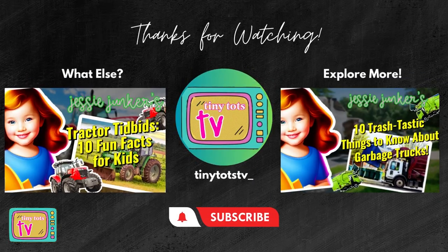Thanks for joining me today and learning all about fire trucks. Don't forget to ask a grownup to subscribe to our YouTube channel for more exciting videos. I'm Jessi Junker, and I'll see you next time.